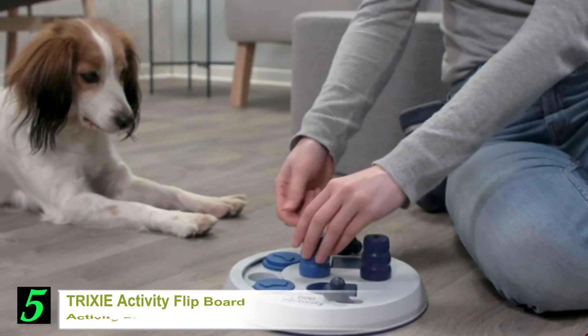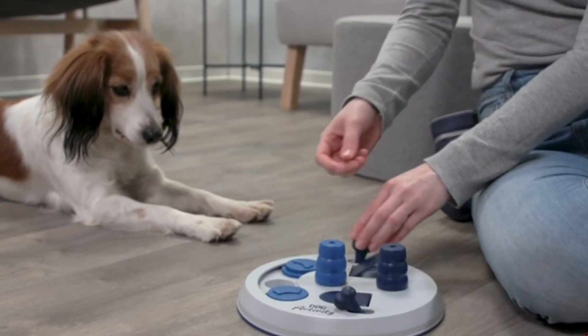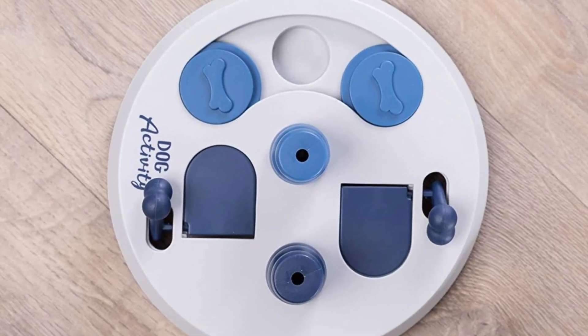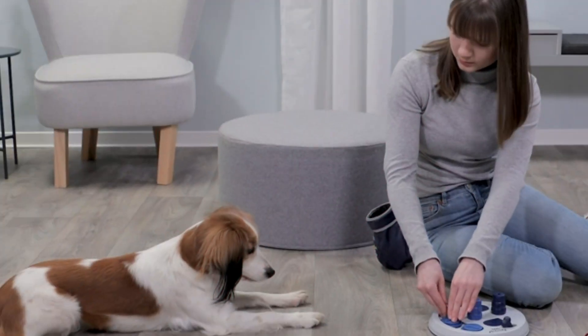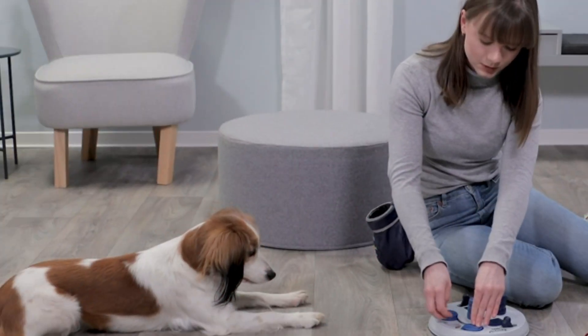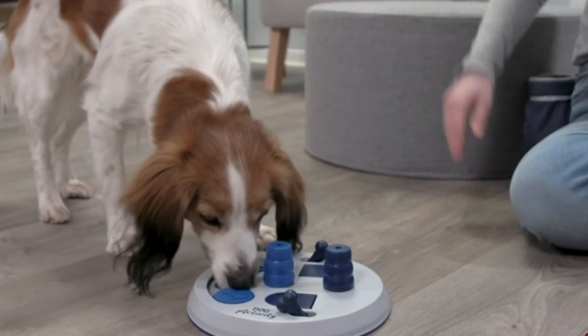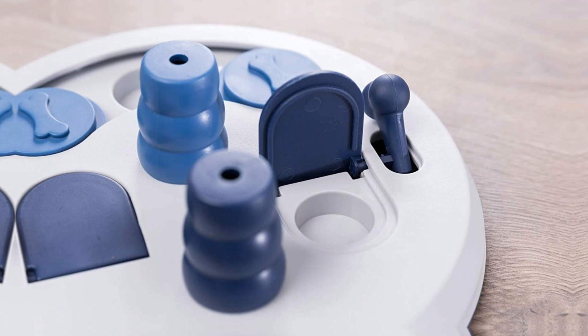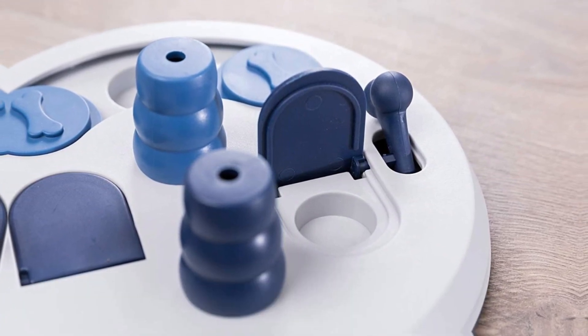Number 5. Trixie Activity Flipboard Activity Strategy Toy. The flipboard from Trixie Pet Products is designed specifically for dogs that are already in their second stages of canine cognitive training. If this is your pet's first time to encounter a puzzle of some sort, you might want to give it something easier first to build its confidence. The flipboard, while it comes with fully adjustable levels of difficulty, is designed for level 2 canine cognition. The different elements on the flipboard will only reveal the hidden treat.